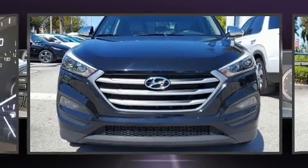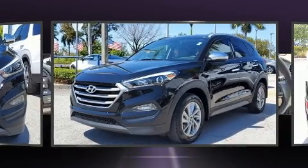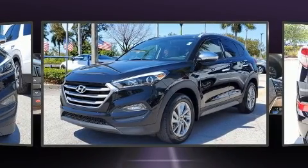Take command of the road in the 2018 Hyundai Tucson. It features a front-wheel drive platform, an automatic transmission, and a two-liter four-cylinder engine.